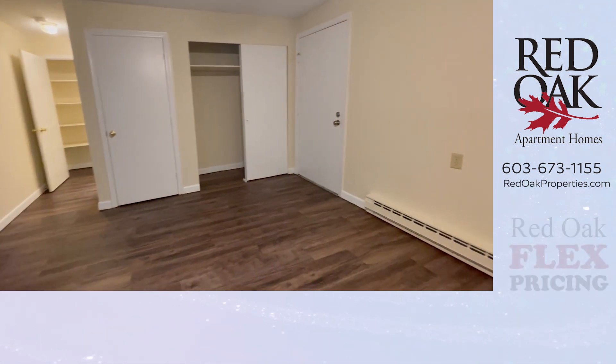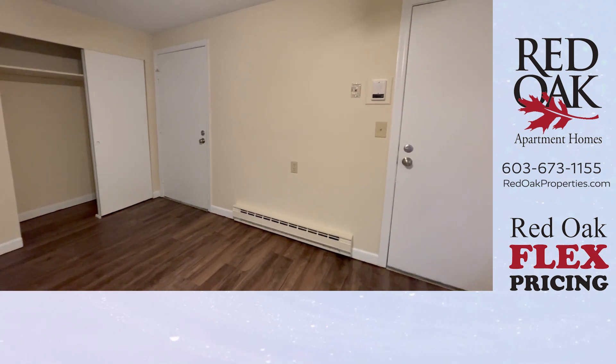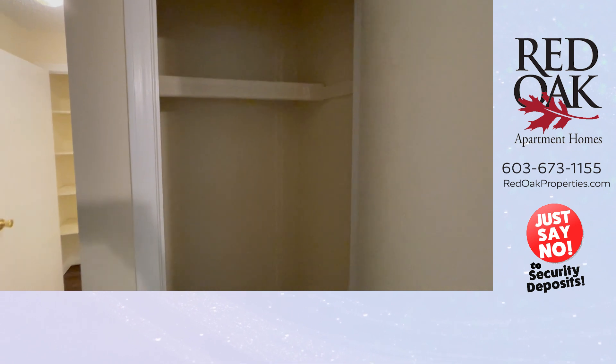Taking a look around you'll see you have a double closet there. Here are your two entry doors and intercom system. In addition to the double closet you also have an extra coat closet here.